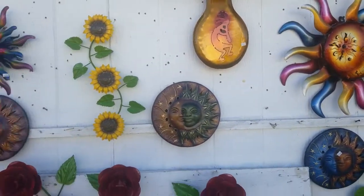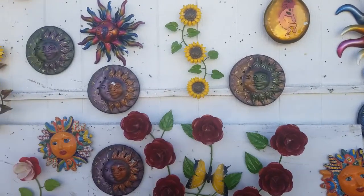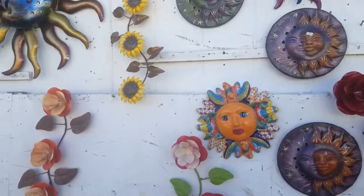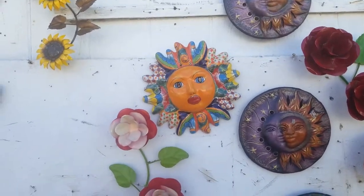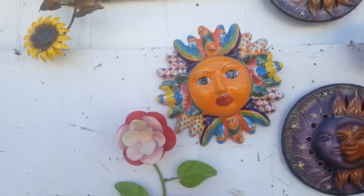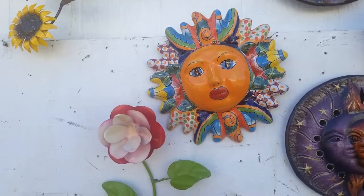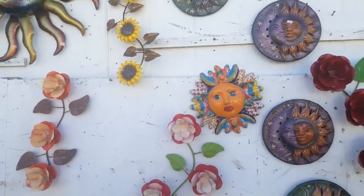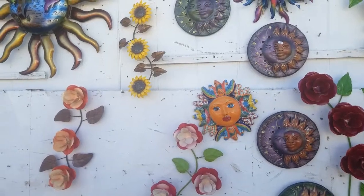And wall pieces kind of like this sunflower vine. This material right here that you're looking at now is a Talavera sun. Talavera is a type of ceramic — they make kitchen sinks and tile out of this material, so it tends to be very durable, something that you can leave outside without too much of an issue.